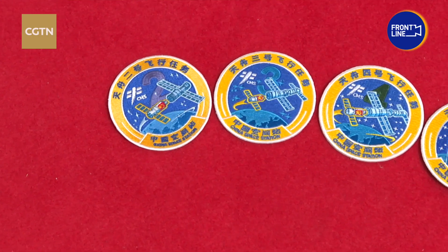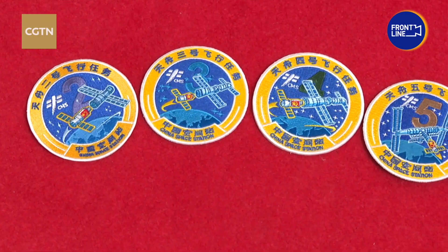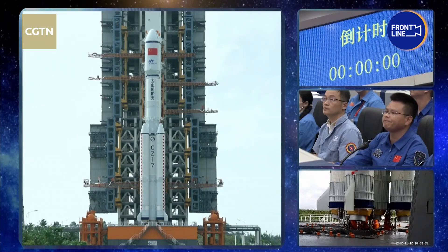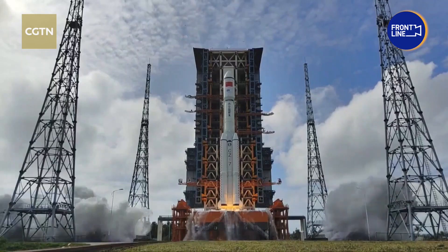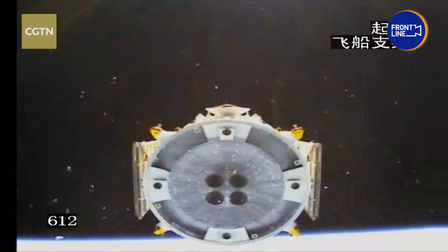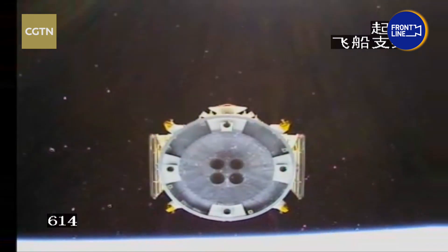Here are the badges of the supply missions, which were carried out by the Tianzhou series of spacecraft. Their badges have yellow rings, representing the four launches since June 2021. Each launch has delivered equipment and materials for the space station's operations, as well as supplies for taikonauts in space.